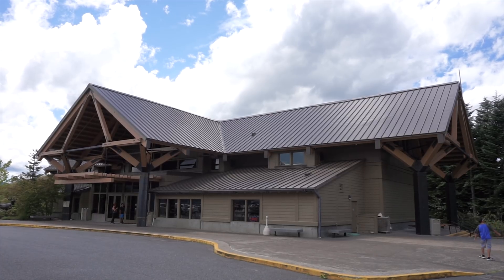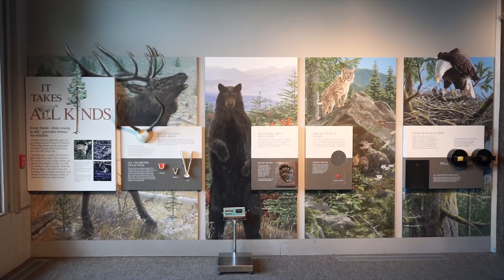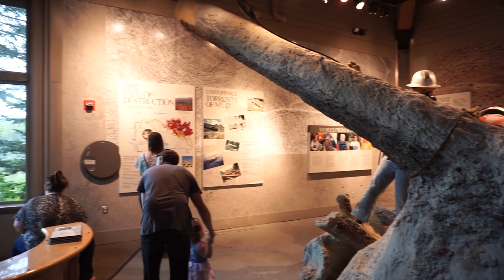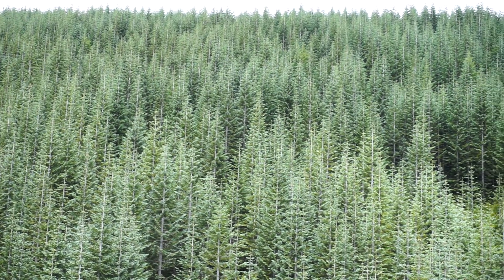The Forest Learning Center has very intricate and complex exhibits — a ton of them — that mostly focus on the landscape and how the forest was affected by the eruption. It shows how all that wood had to be salvaged as fast as possible by the logging companies in the area, or they risked losing all that timber. Then it covers the salvaging efforts and how, in areas where replanting was allowed, what they replanted and how.